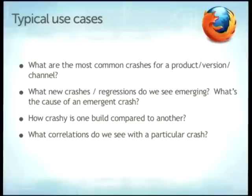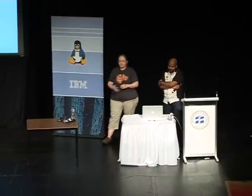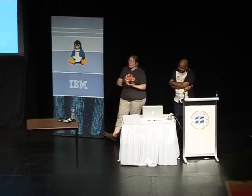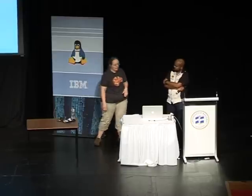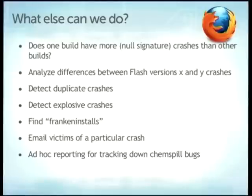The typical use cases: what are the most common crashes so we know where to target our efforts; what are new crashes and regressions — emergent crashes. For example, in a release version of Firefox, Zynga releases a new version of FarmVille with JavaScript that pokes a code path not previously hit, and now we have a crash. We also ask: is this build ready to release, or is it 10 times crashier than the previous build? And what correlations do we see — is a crash correlated with particular add-ons, with Flash, with malware?